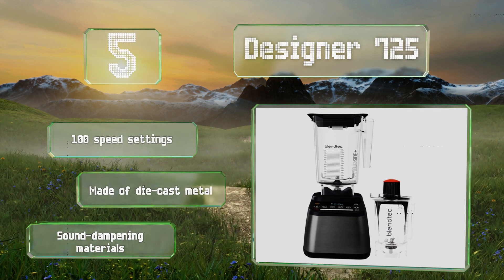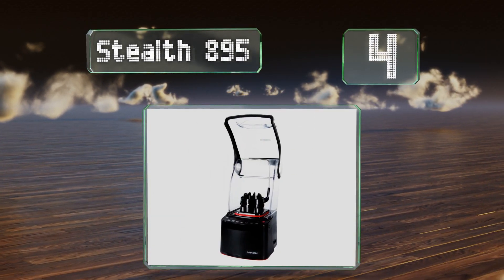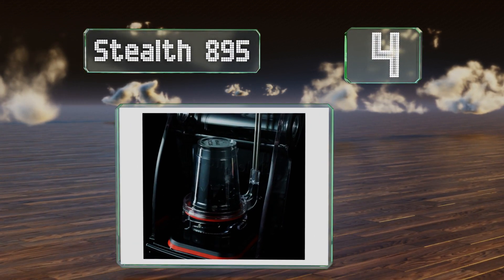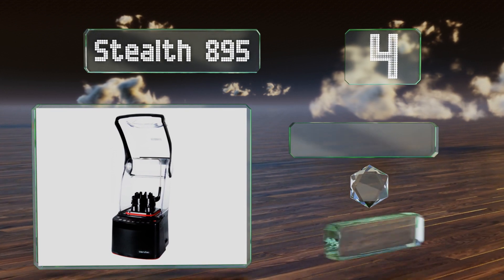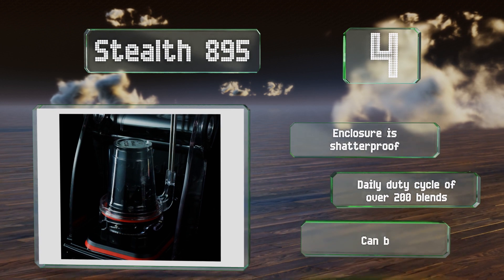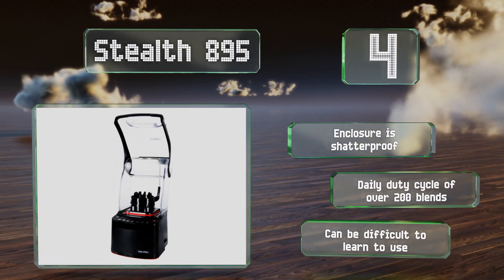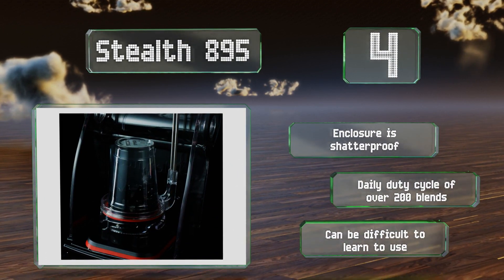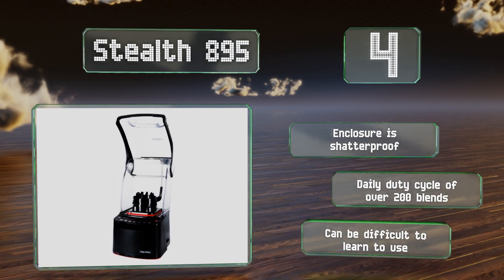At number four, designed specifically for cafes, coffee shops, and juice bars, the Stealth 895 includes an integrated shield to reduce noise from its nearly unrivaled high-torque motor. Its nitro blending system allows for mixing directly inside the cups used to serve customers. The sound enclosure is made of shatterproof polymer and it boasts a daily duty cycle of over 200 blends, however it can be difficult to learn to use.